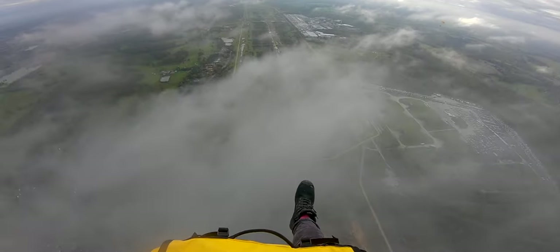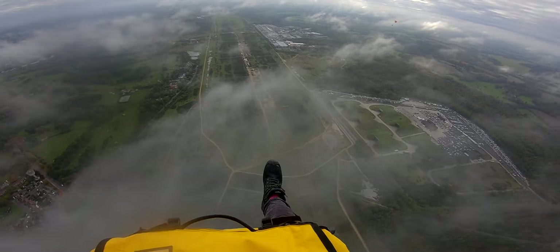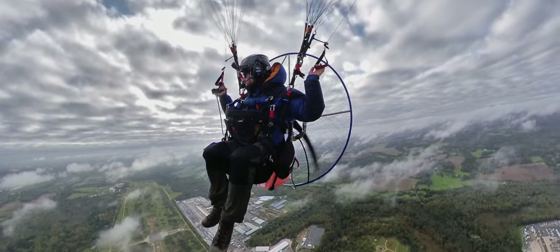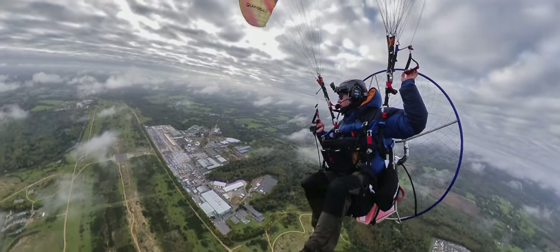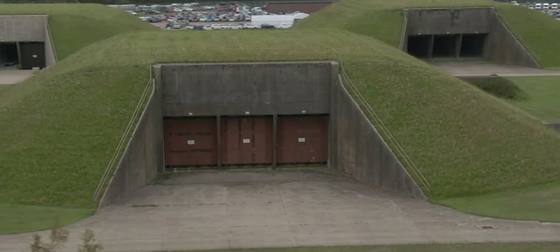Greenham Common, one of the most controversial airfields of the Cold War, had been high on our list of places to explore since first learning to fly. A local site to both Paul and I, we were familiar with some of the history and the impressive nuclear storage bunkers that still remained at the site.